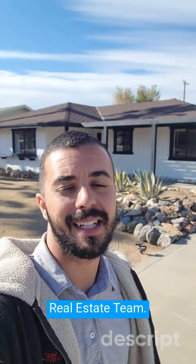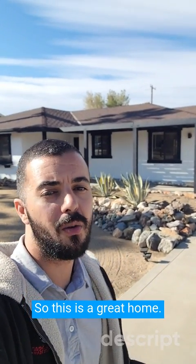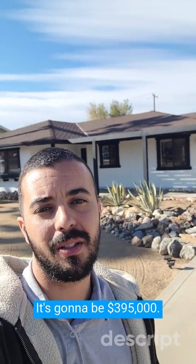Hey everyone, it's Sean Dittmer with Cam and Sean's real estate team. We have another new listing in Yucca Valley. This is 57 Hanford. It's going to be $395,000.